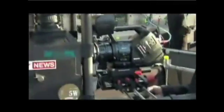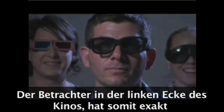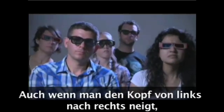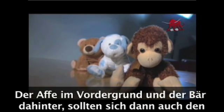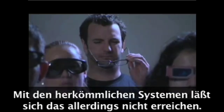Most 3D systems project two images, sending one to each eye. This achieves three dimensions but only from one angle. The person on the left side of the theater sees the exact same thing as the person on the right side. Moving your head from side to side should produce a parallax effect — the monkey in the foreground and the bear in the back should appear to move in relation to each other. But with glasses-based 3D systems, that doesn't happen.